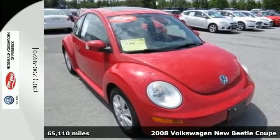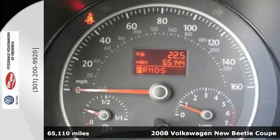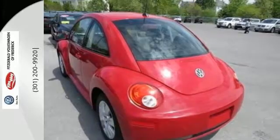It's a 2008 Volkswagen New Beetle. This Beetle has standard safety features including daytime running lights, multiple airbags, four wheel anti-lock brakes and stability control.